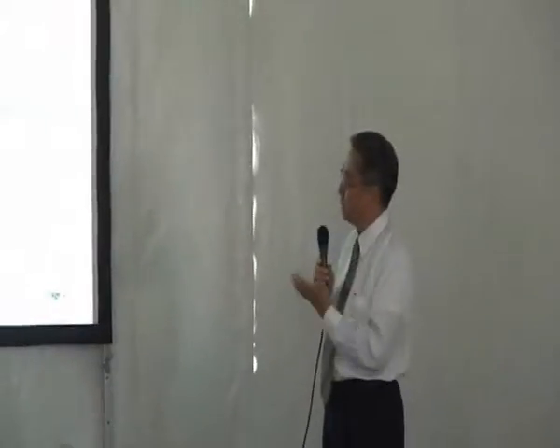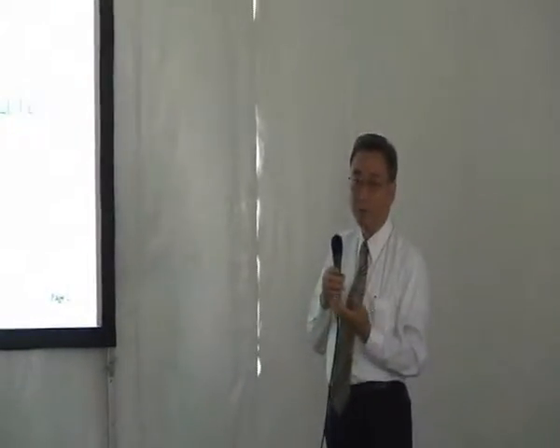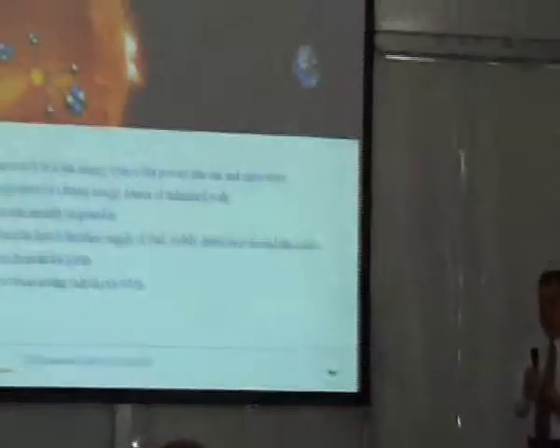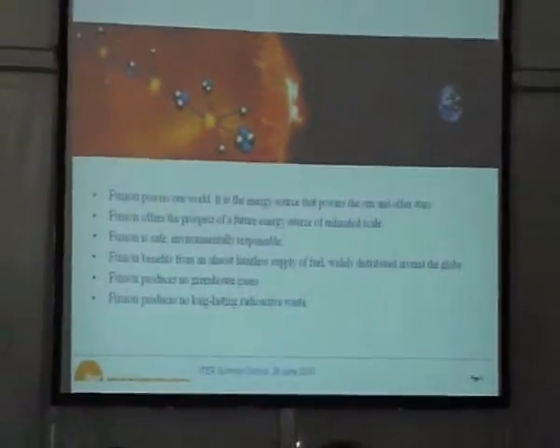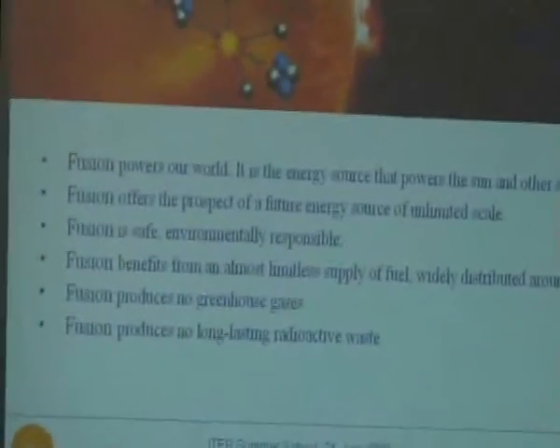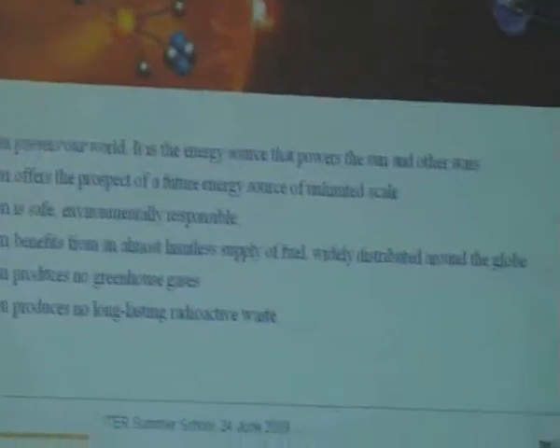And fusion produces no greenhouse gases, as with nuclear power, because we don't consume oxygen, we don't produce nitrogen oxide, carbon oxide, and so on. And fusion doesn't produce any long-lasting radioactive waste. It is safe and environmentally responsible.